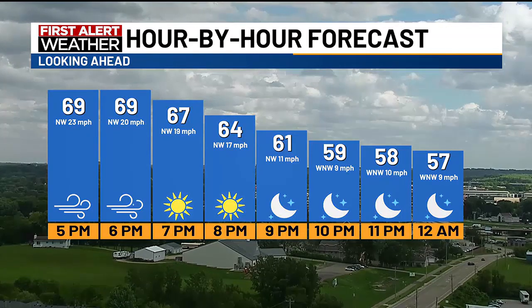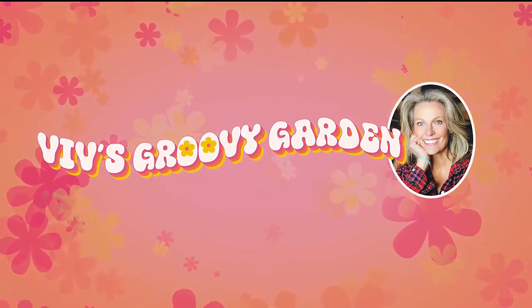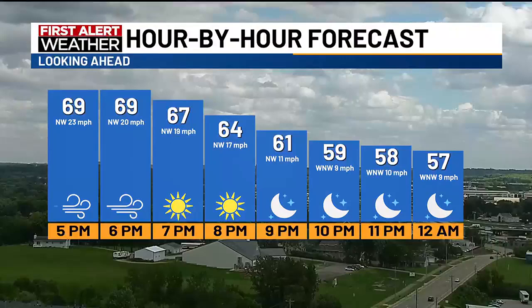The first alert on that rain chance coming up in your full forecast. Welcome outside — we have the beautiful, talented Viv Williams with us today.